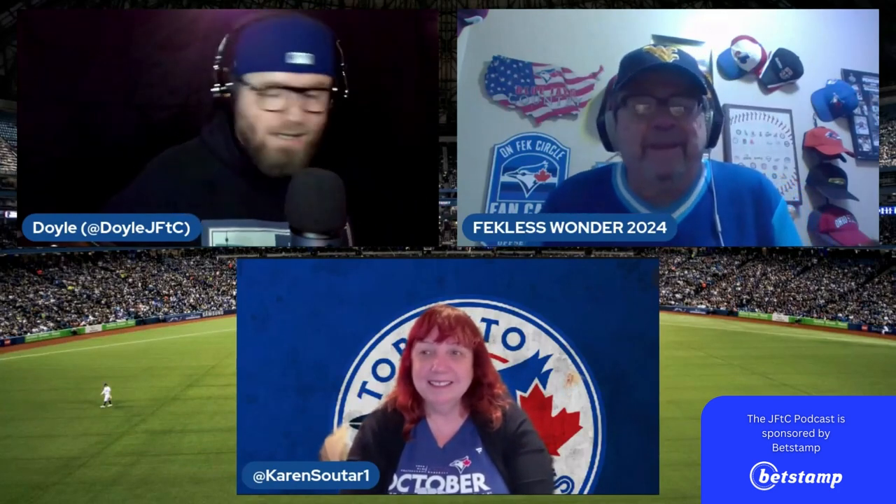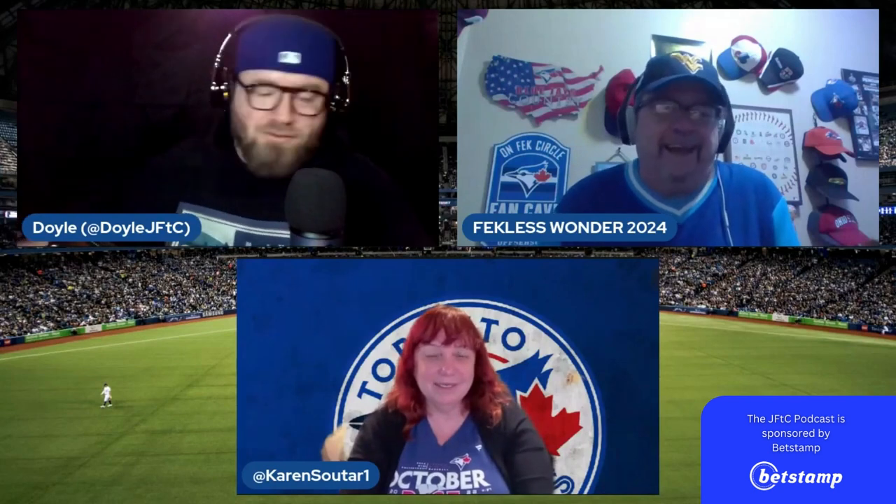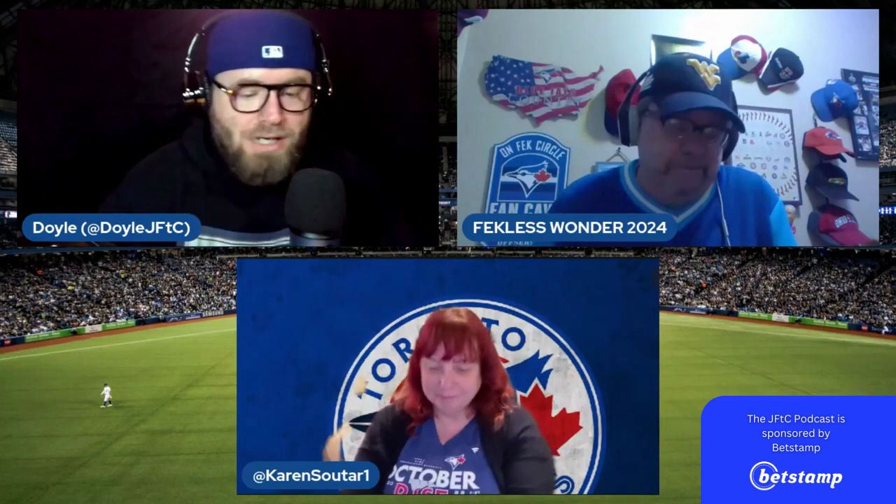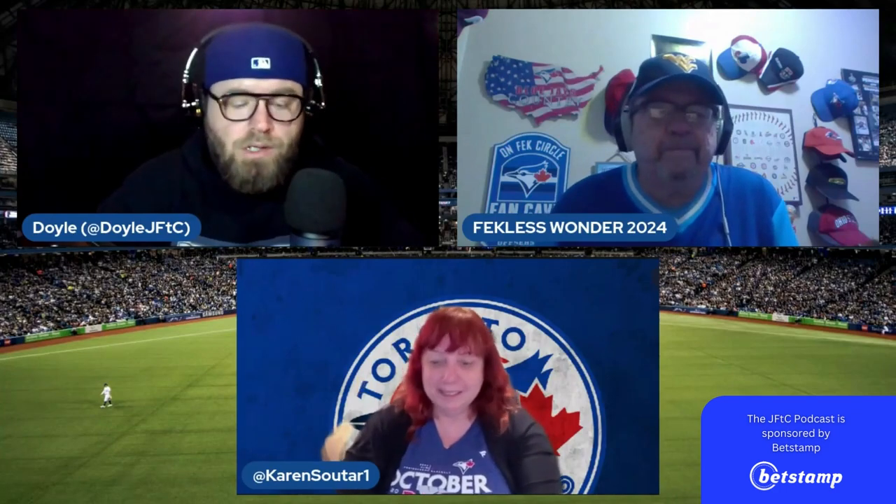Just as long as he doesn't use his left arm, that's all I got. Exactly — can't risk that. All right, that brings us to the end of Episode 319 of the Jays from the Couch Radio Podcast.